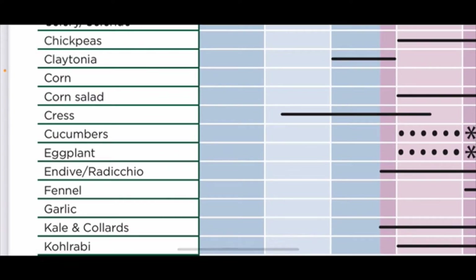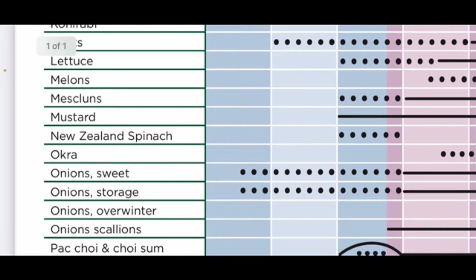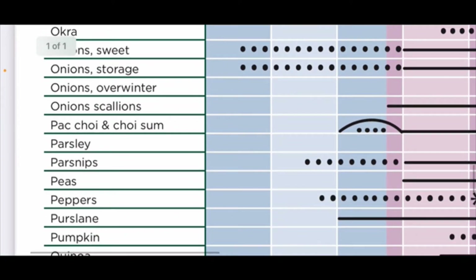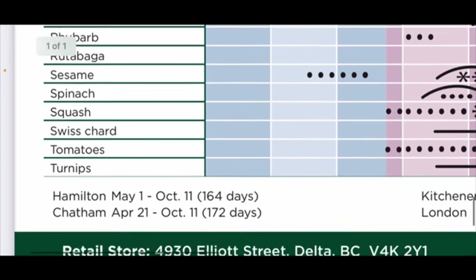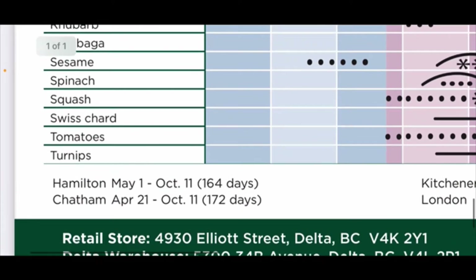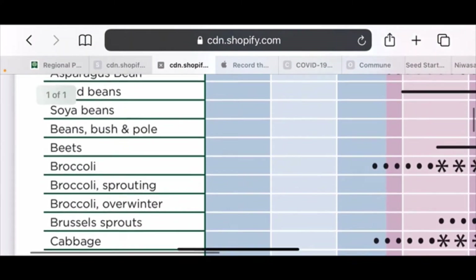Cress, radicchio, kale and collard greens can go out now, kohlrabi can go out now, lettuce can go out now, mesclun, mustard. If you're not sure, I recommend downloading one of these lists. We can also do onions right now, parsnips, peas, purslane, turnips, and swiss chard.